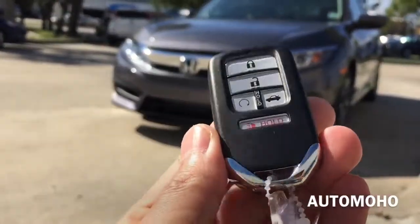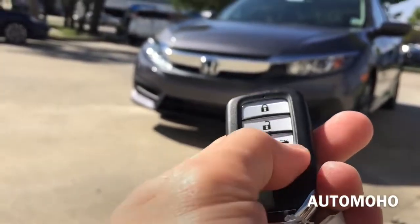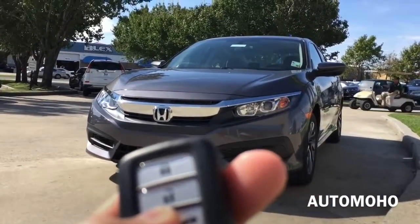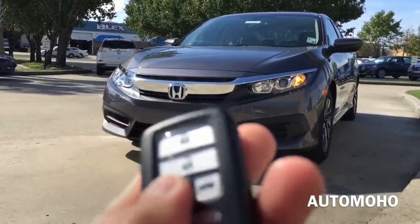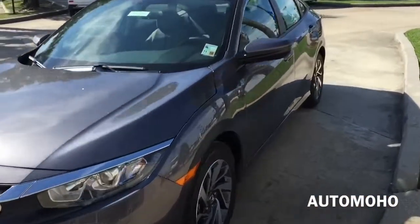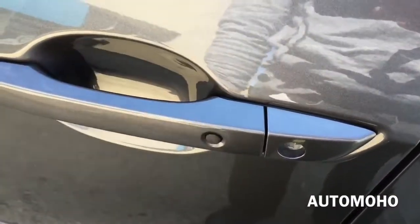Here is the remote with the Honda logo on the back. On the remote you have the lock, unlock, engine start, trunk release, and panic button. To start the engine remotely, first press the lock button, then press and hold the engine start button for a couple of seconds until you see the turn signal light blinking, and the engine will start. To turn it off, just press the engine button once again. The car also comes equipped with a mode access key system, so with the key in your pocket, press the button on the door handle to lock, and place your hand behind the door handle to unlock.